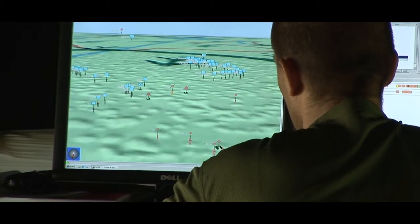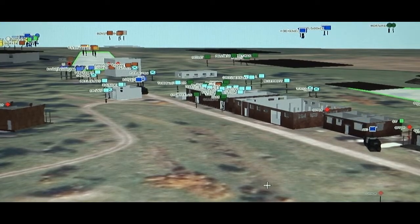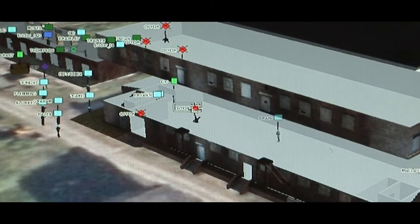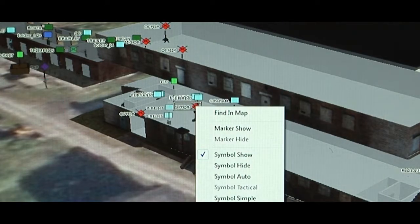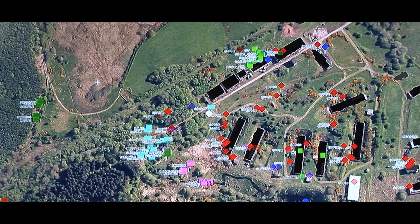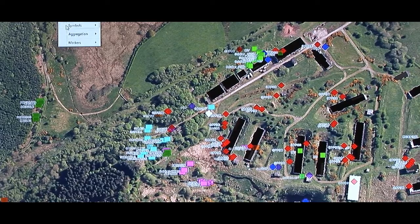The XCON software, WinXCON, is the system's heart where you plan, execute, analyze and evaluate your operations. It's easy to use and even large exercises can be operated by a single person. Online and time-tagged video, as well as field communications, are integrated for during and after action review.